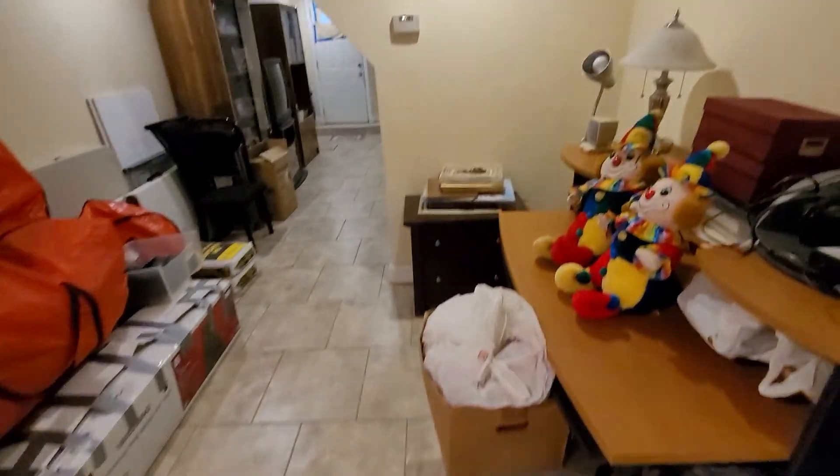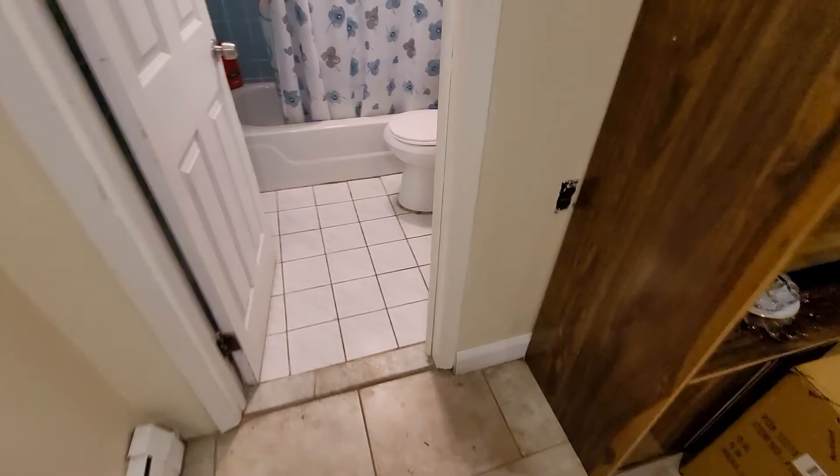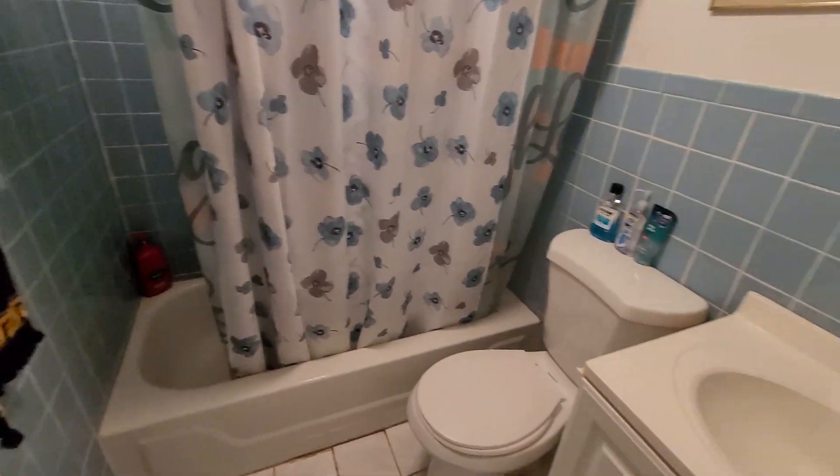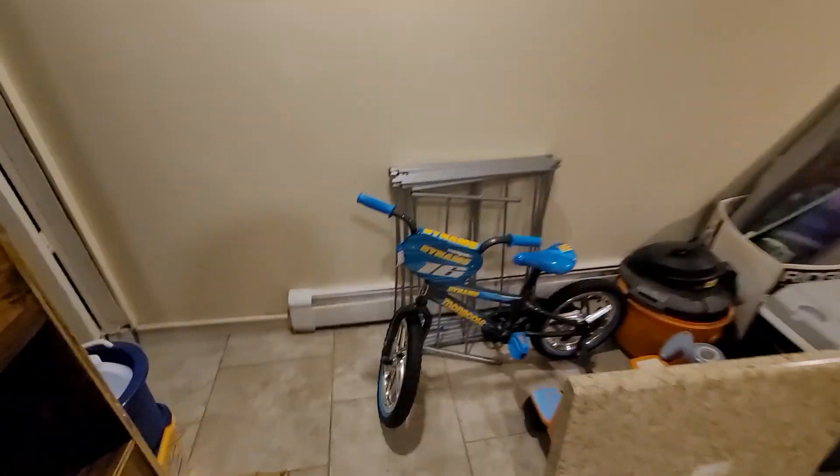Back to the kitchen area. Coming this way, we have this massive hallway space — this could be a living room. I'm not sure if this is the actual apartment or a basement. We have a bathroom with a toilet, sink, and tub, plus additional storage.